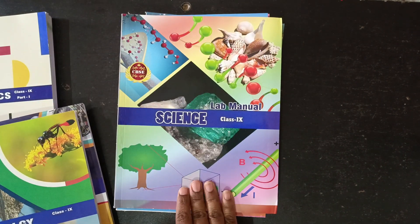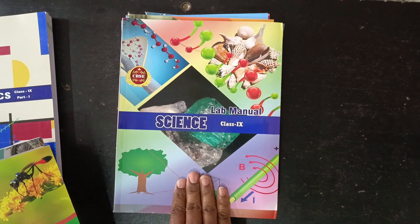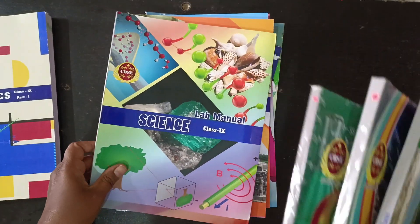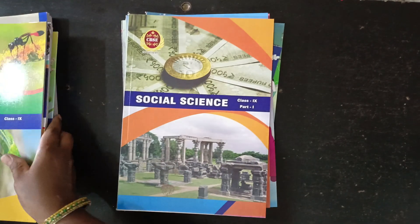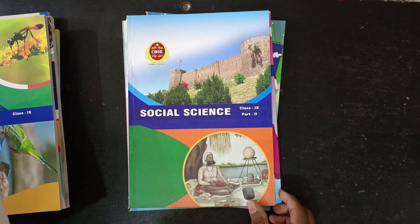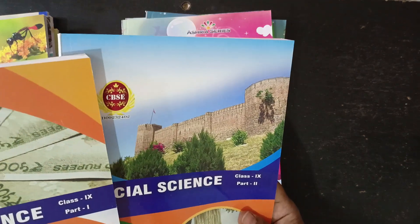Lab manual for all the kids — Chemistry and Biology lab manual. Social Science Part 1, Part 2. So, 2 books.